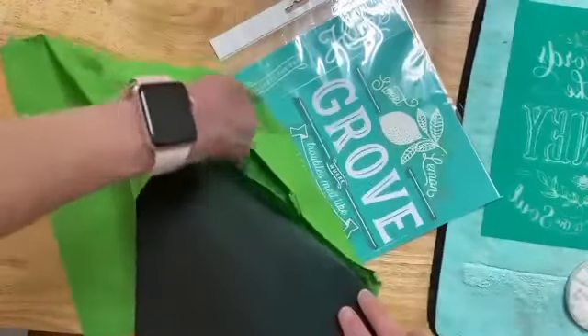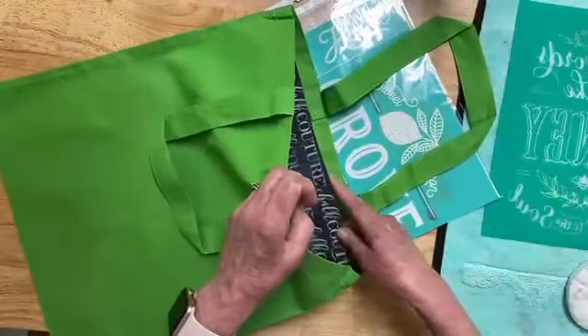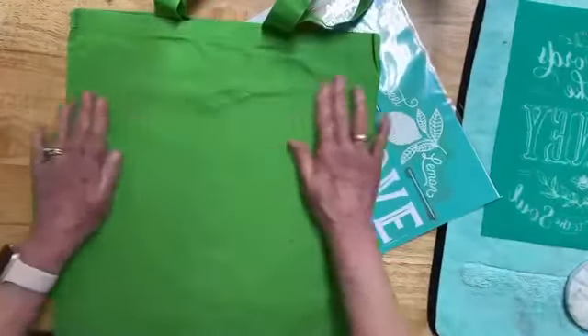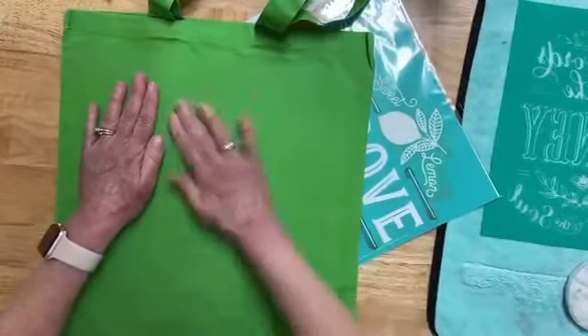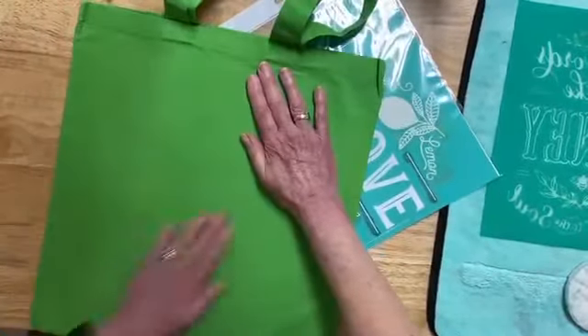I have a Memorial Day pasting project that I want to do for a fallen soldier that I took care of in hospice.